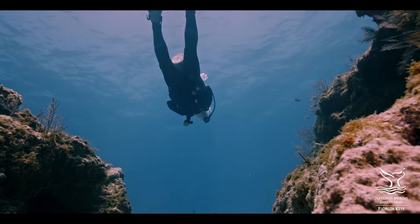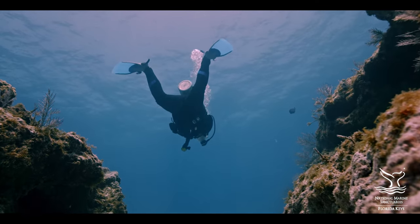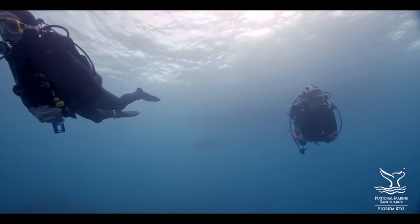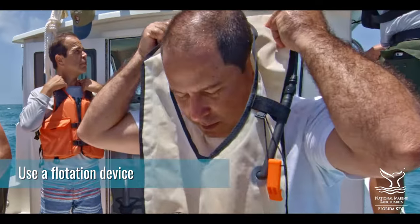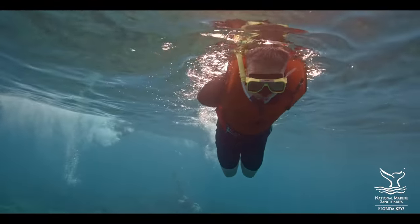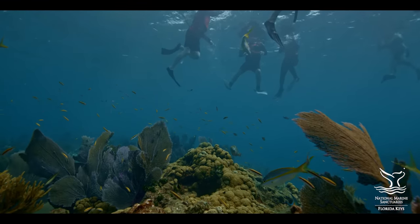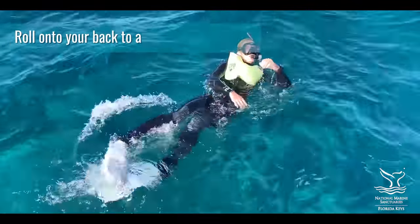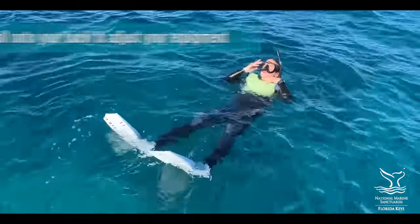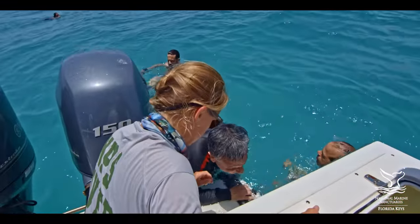You can protect corals by keeping extra distance between you and the reef. How you snorkel and dive can make a big difference. If snorkeling, use a flotation vest — it'll make you more comfortable in the water and reduce the chance of accidentally bumping coral. To adjust your mask or other gear, roll onto your back or move to deeper water. If you feel you may need to stand to adjust your gear or to catch your breath, then return to the boat.